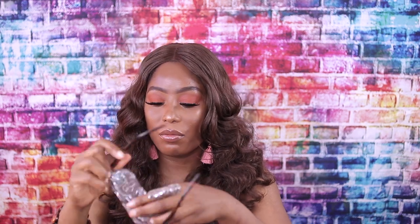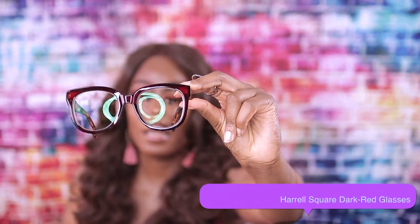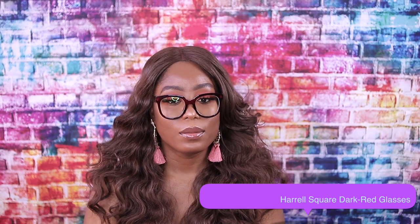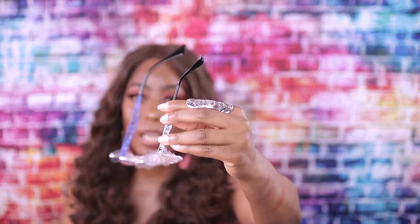We're gonna try the pink one to see what it looks like — oh, she is cute! So this is another red one and the handle is different, but it's red. Let me give you guys a close-up of what this one looks like. The nose bridge just fits my face really good.